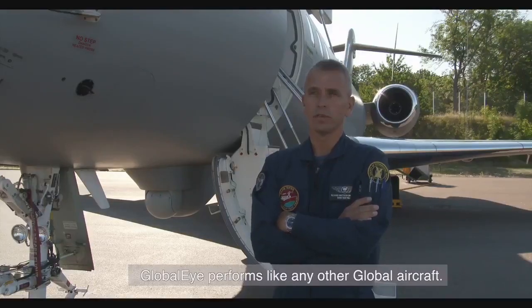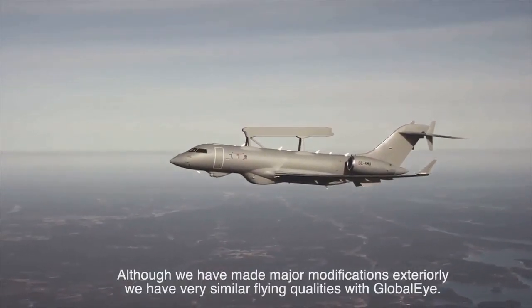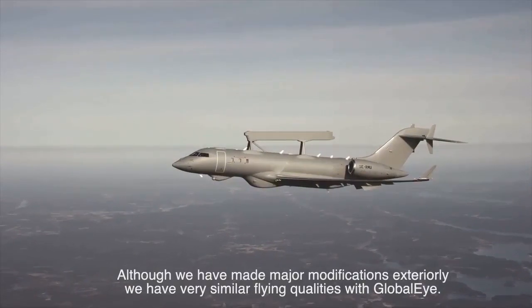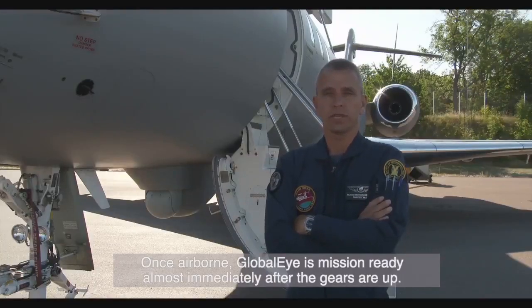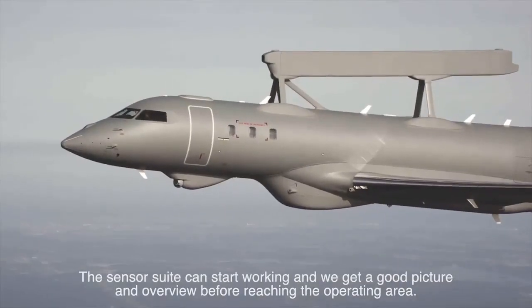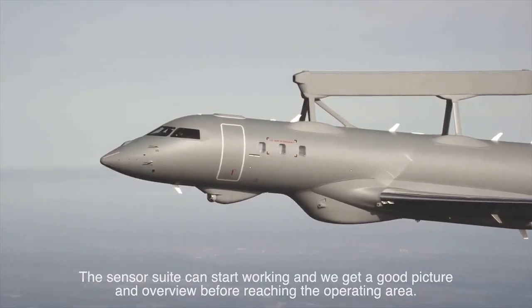The Global Eye performs just as any other Global aircraft. Although major modifications have been done exteriorly, we have very similar flying qualities on the Global Eye. Once airborne, the Global Eye is mission ready almost immediately after the gears are up. The sensor suite can start working, and we can get a good picture and overview before we reach the operating area.